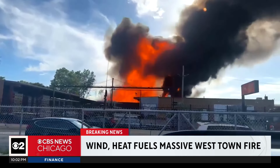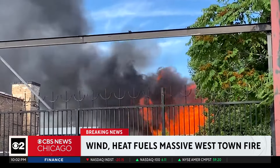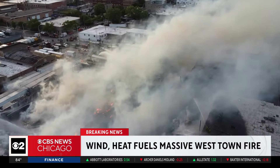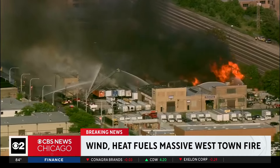He stepped outside just as the fire started at the industrial wooden pallet business. He saw those pallets stacked up at least 15 feet high — wooden pallets, plus trucks. Chicago Fire rushed to the scene, but with the wood burning and other possible combustibles on and near the property, it made getting the massive fire under control difficult.